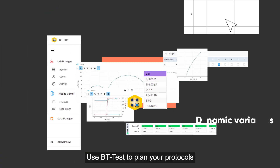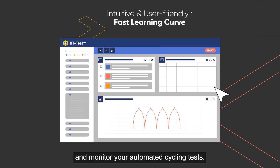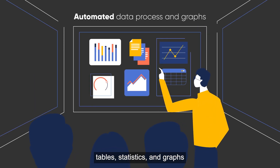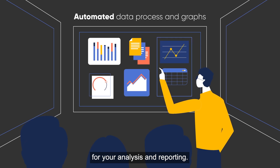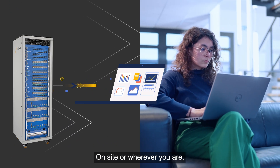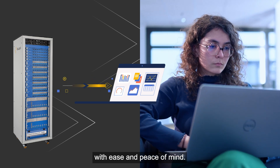Use BT Test to plan your protocols and monitor your automated cycling tests. Then use BT Analysis to batch process your data and automatically generate tables, statistics, and graphs for your analysis and reporting — on-site or wherever you are, manage and control your operations with ease and peace of mind.